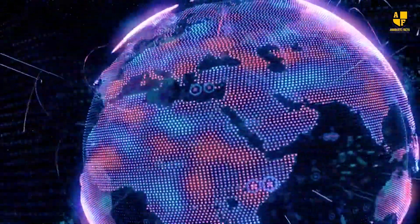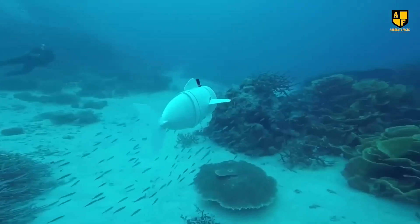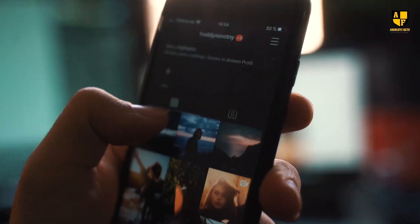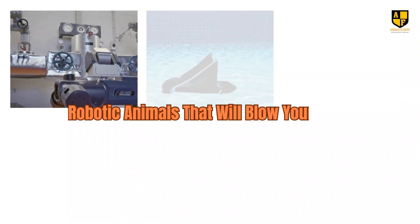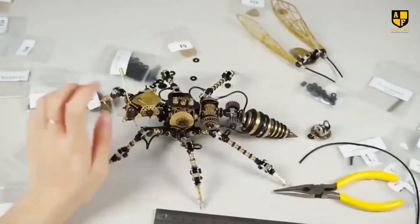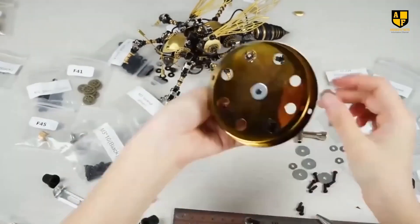In the dynamic fusion of technology and nature, a spectacular menagerie of robotic animals has emerged, captivating with cutting-edge engineering and nature-inspired design. Join us on an awe-inspiring journey as we introduce ten amazing robotic creatures set to redefine the possibilities of robotics. Brace yourself for the extraordinary — these mesmerizing creations unveil the future of technology in a way that will leave you in awe.